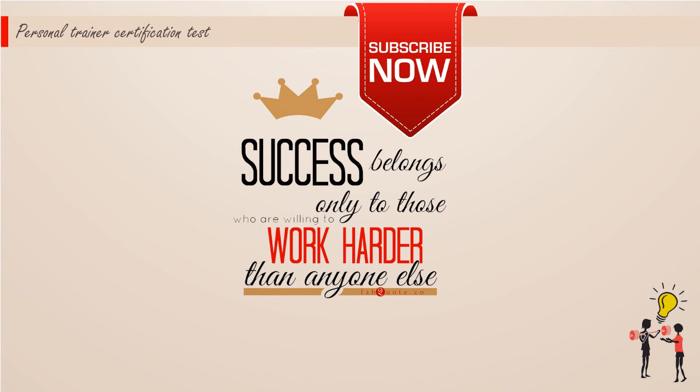Thank you to everyone for subscribing, rating, faving, and commenting on my video and channel. I'll see you next time.